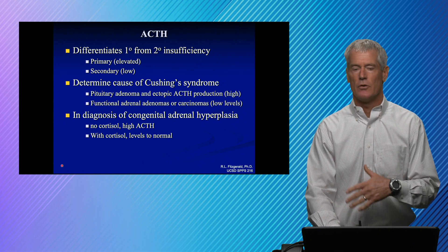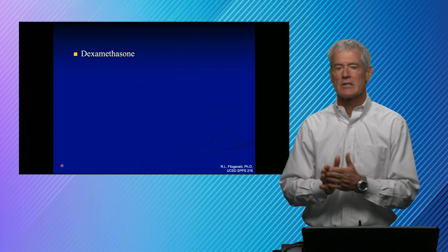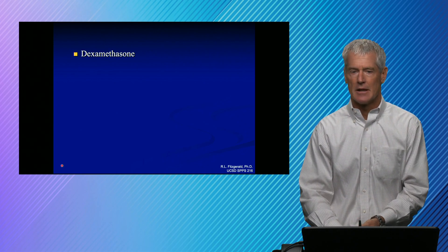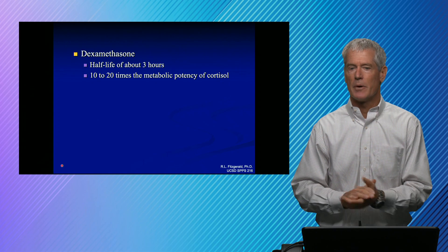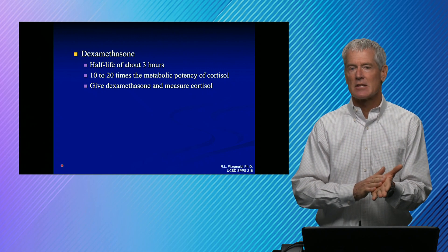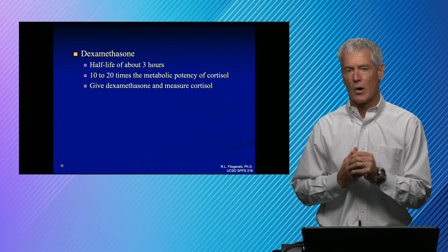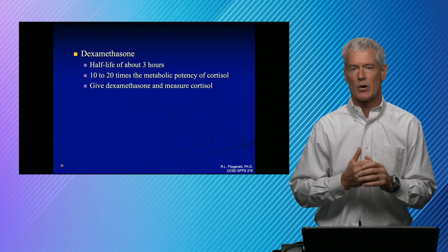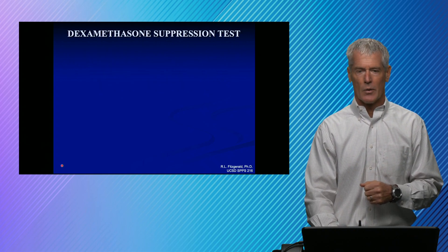If you supplement those patients with cortisol, eventually your ACTH should come back down to normal. Dexamethasone is a drug that's an immunosuppressant but also used diagnostically. It has a long half-life and is 10 to 20 times more potent than cortisol, including in terms of negative feedback. The dexamethasone suppression tests work by giving dexamethasone and expecting to see an effect on cortisol in circulation — you expect to see a decrease in cortisol. That's the normal response. If you don't see that decrease, then you're thinking about Cushing's.